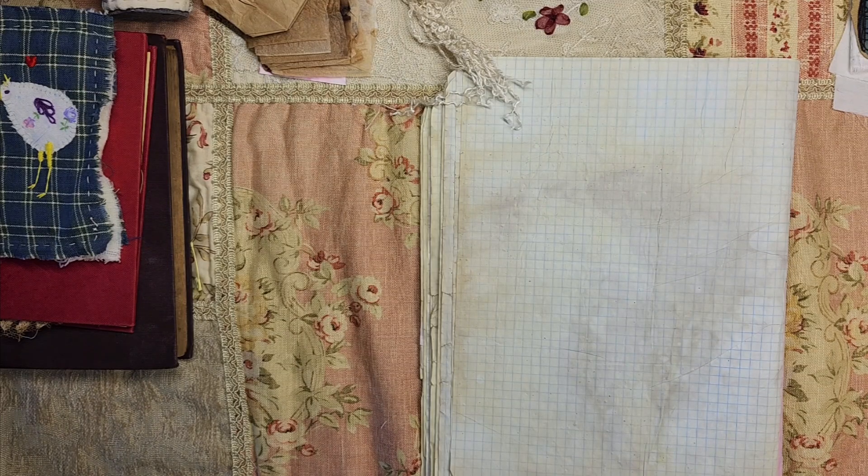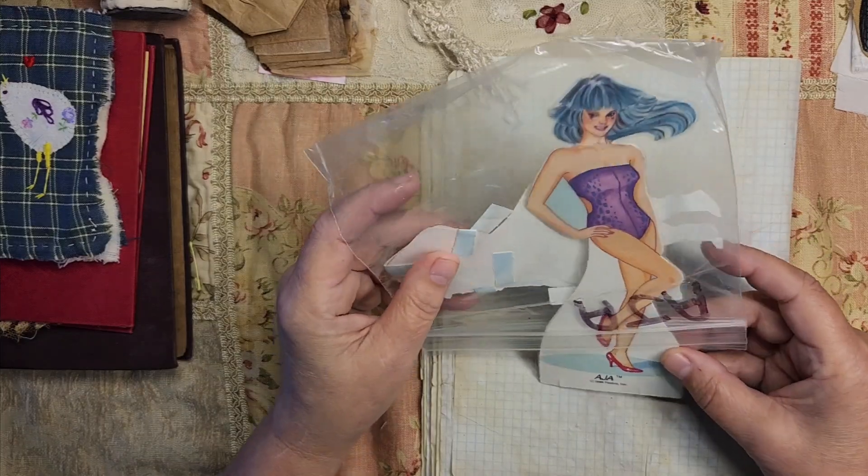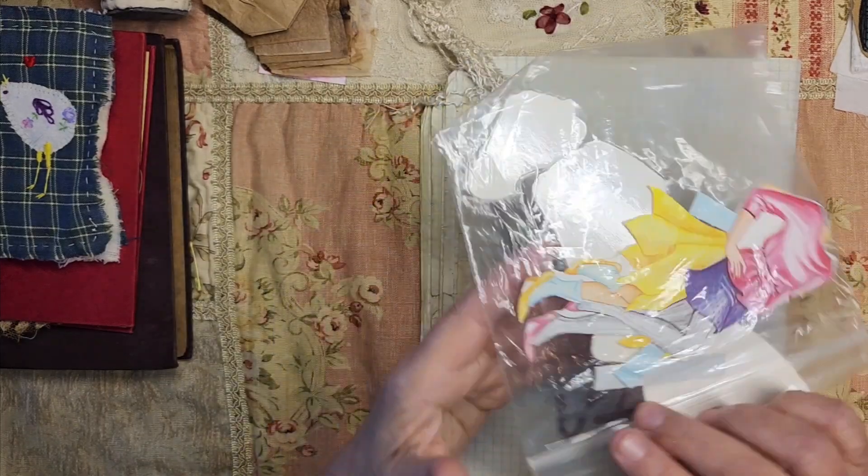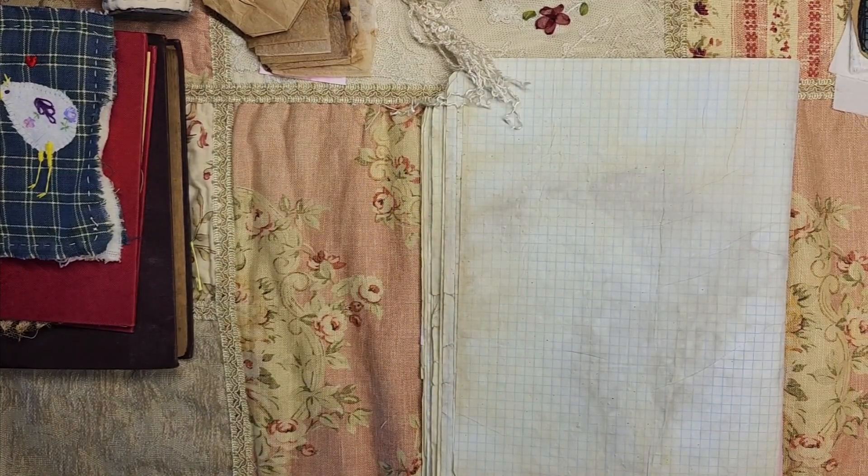She knows about paper dolls and that I like them. Bingo card — so here we go. It's from 1986, it's Jem — and her fancy clothes. You will be seeing her.